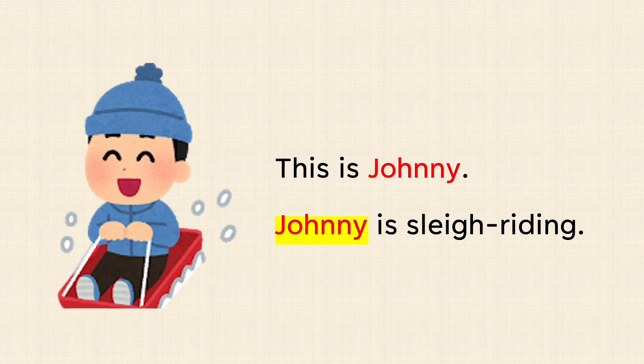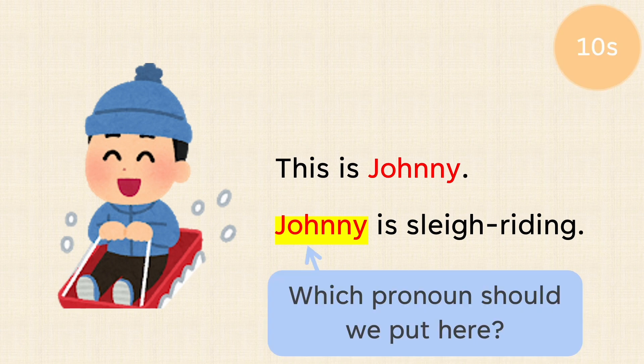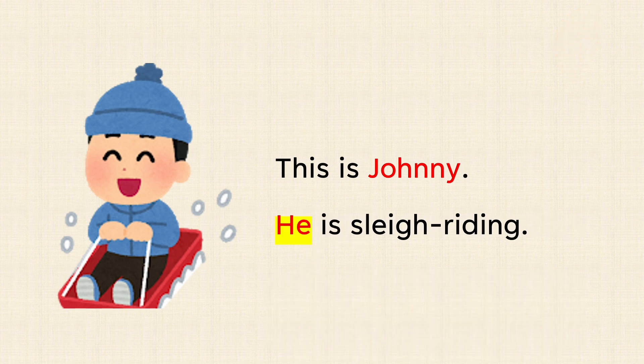This is Johnny. Johnny is sleigh riding. Which pronoun should we put here? This is Johnny. He is sleigh riding.